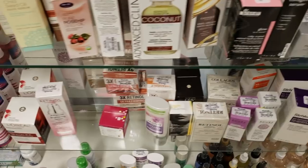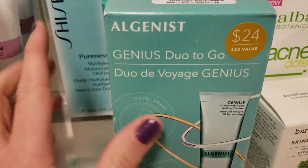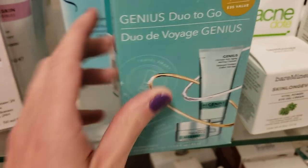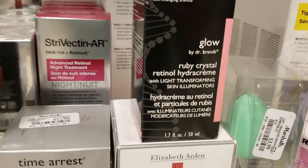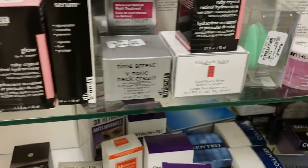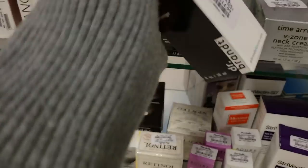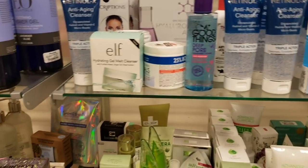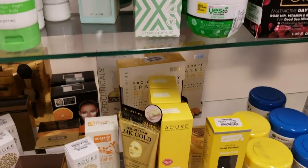Alright, let's go to Marshall's. Starting with skincare as usual — right here I see the Elgenist duo to go, it's a $24 value but it's $9.99 here. We also have a Dr. Brandt Ruby Crystal retinol hydro cream for $19.99, and a Dr. Brandt collagen serum for $14.99. Doesn't look great otherwise.